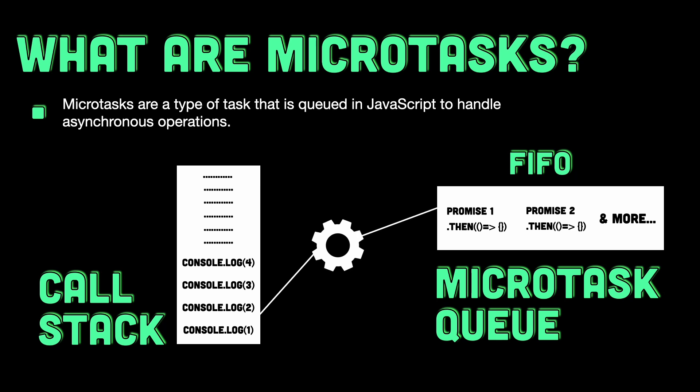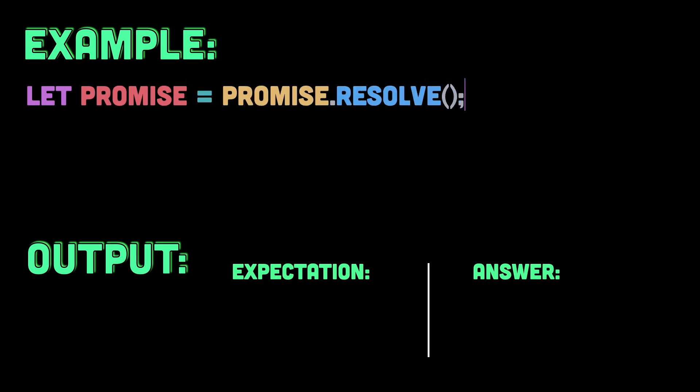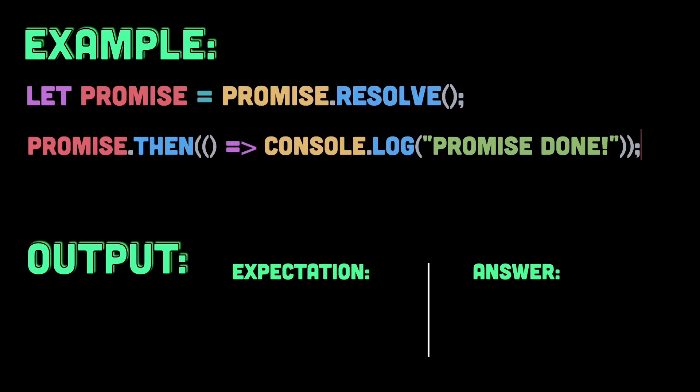However, the key point to remember is that microtasks only execute when the current JavaScript execution stack is empty, which means no other code is running. So, let's start with a simple example to illustrate how the microtasks queue works.